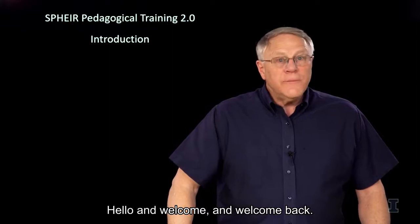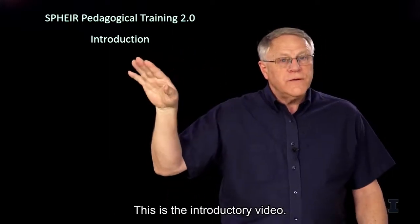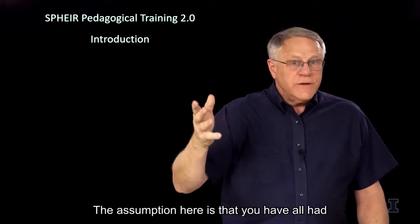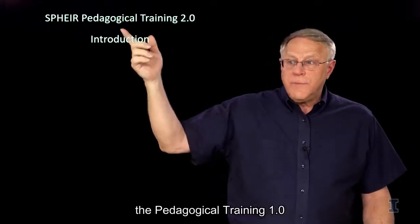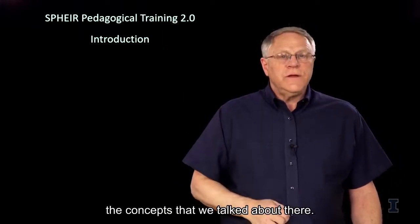Hello and welcome, and welcome back. This is the SPHERE Pedagogic Training 2.0, this is the introductory video. The assumption here is that you have all had the Pedagogic Training 1.0 from the SPHERE project, and we're going to expand upon a lot of the concepts that we talked about there.